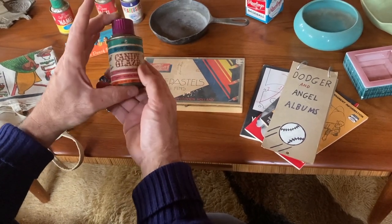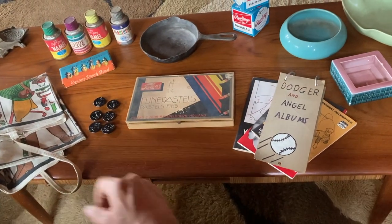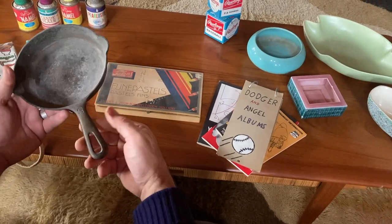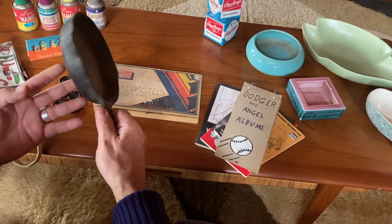Everything here pretty much needs a cleaning — I haven't done any of that yet. A little Griswold — I believe yeah, Griswold number three. Some of these can have a little money. I think there's probably about 15 to 25 dollars for that, kind of fun. People do collect those.